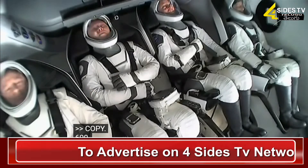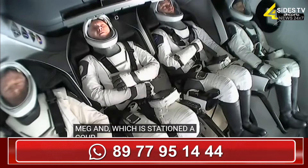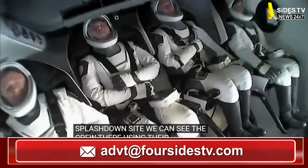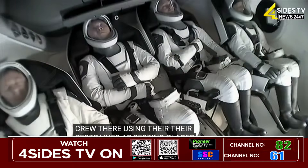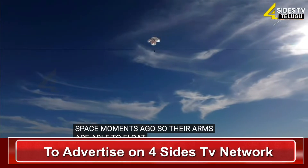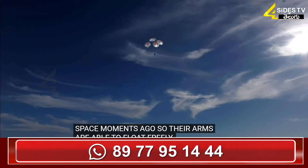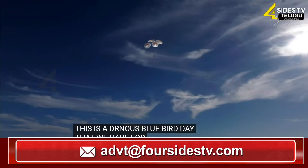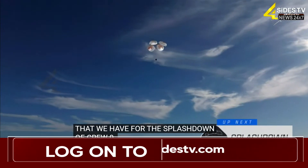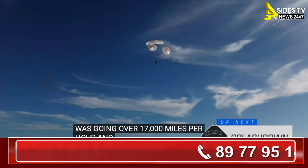600. That was a live view from our recovery vessel Megan, which is stationed a couple miles away from the splashdown site. We can see the crew there using their restraints as resting places for their arms — they were just in space moments ago, so their arms were able to float freely. 100. 400 meters. This is a gorgeous bluebird day here for the splashdown of Crew 9. It's incredible to think that the Dragon capsule just minutes ago was going over 17,000 miles per hour, and now gently coasting to a soft splashdown.